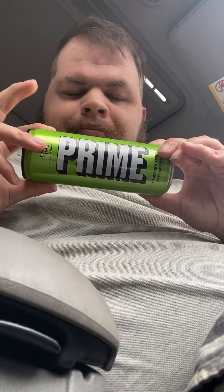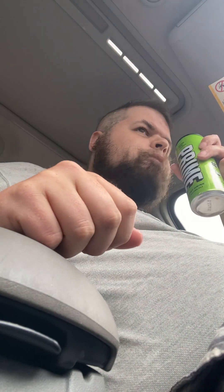Like I said, this is Prime Energy. Let's go ahead and crack it open. It has a real deep lemon lime smell to it — let's go ahead and get a sip.